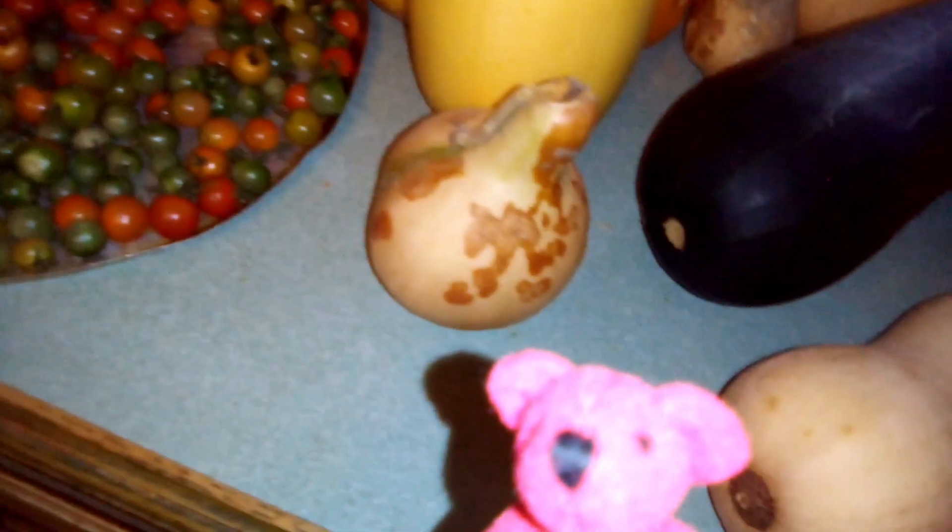I wanted to show you the seeds that I've been saving. These are from butternut squash. What I do is put them in water and let them soak for a little while to get all the yucky stuff off, then spoon them out onto a cloth and let them dry. Then you have seeds to plant for next year.